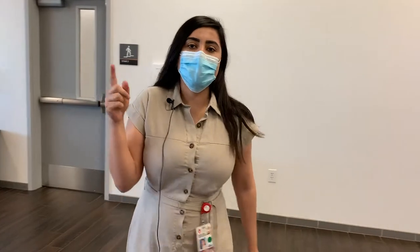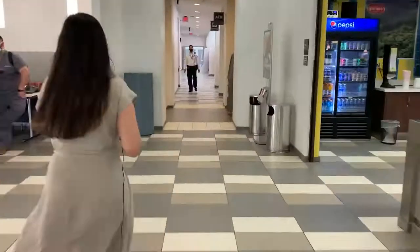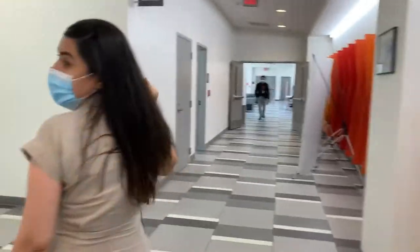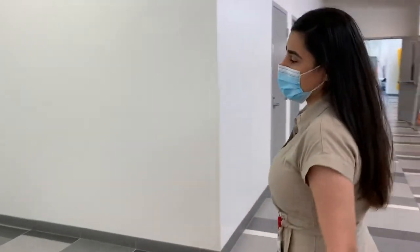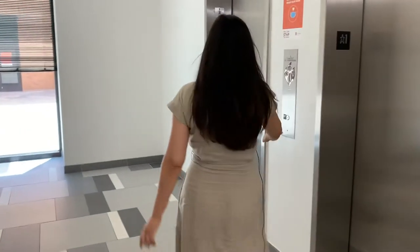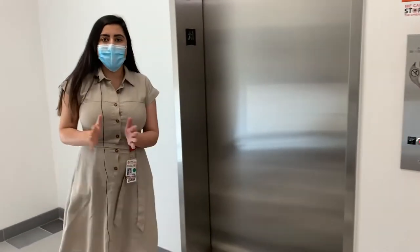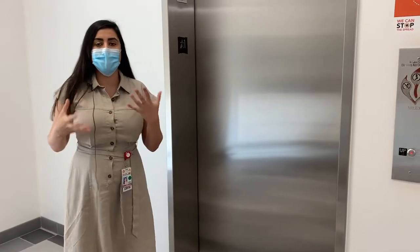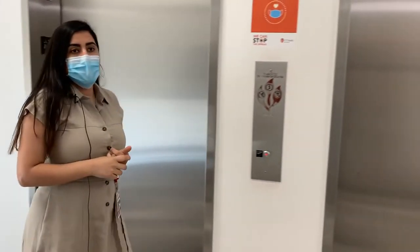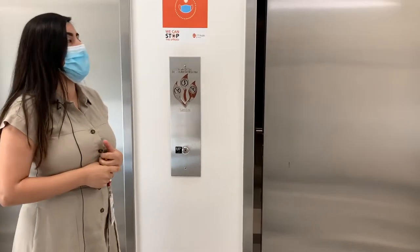Now we're going to go to the third floor to look at the classrooms and my favorite spot on campus. There are both stairs and elevators to take you to the third floor. On the third floor you'll see the classroom where you'll spend a lot of your time doing your weekly quizzes, team activities, and the interactive lectures that we do in the first and second year of medical school.